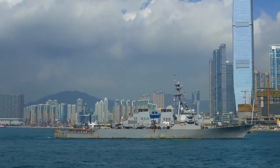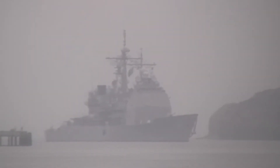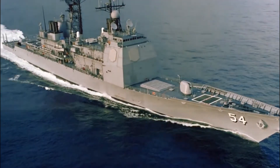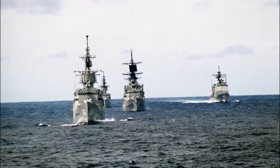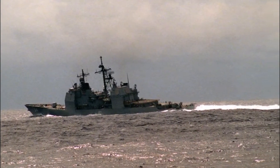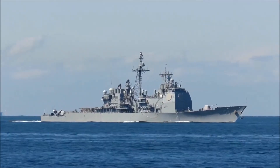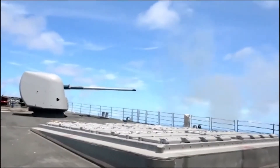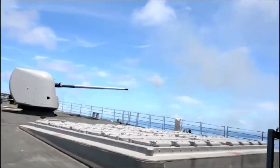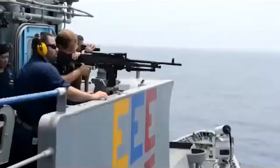Ticonderoga class missile cruisers, widely known as the Aegis cruiser, feature the technologically advanced Aegis combat management system, making them perhaps the most recognizable surface combatant in the U.S. Navy inventory. At the heart of Aegis is the SPY-1A radar — two paired phased array radars that automatically detect and track air contacts to beyond 200 miles. The Aegis system was developed to counter the serious air and missile threat posed by Soviet air and naval forces to U.S. carrier battle groups.